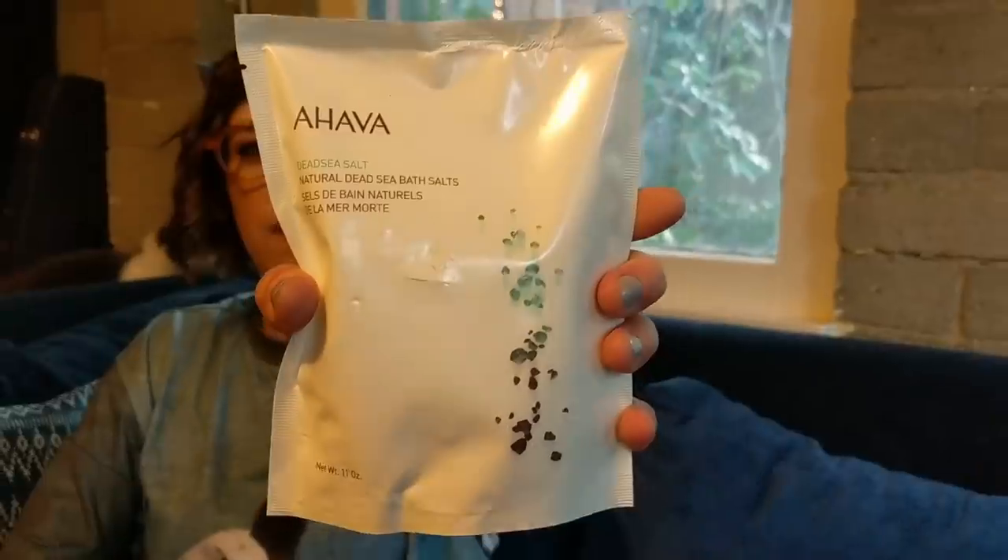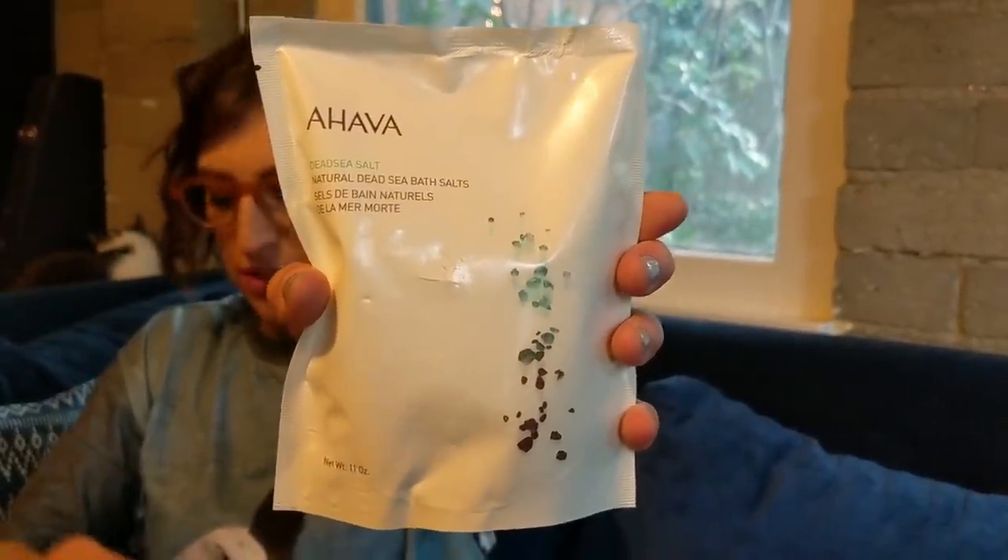You're probably thinking there can't be anything else in that amazing box. Well, there it is — hello, Ahava! Ahava Dead Sea Salt — Natural Dead Sea Bath Salts. Ahava means love, and I have a feeling I'm going to love this.